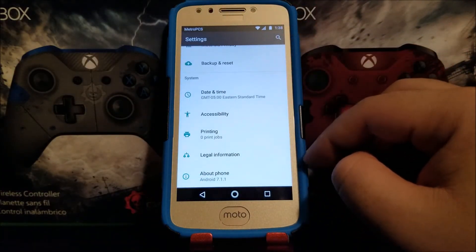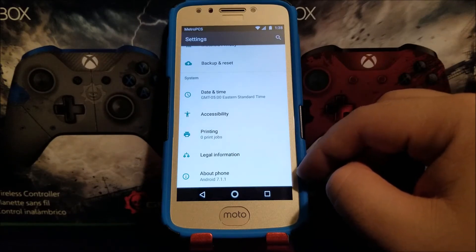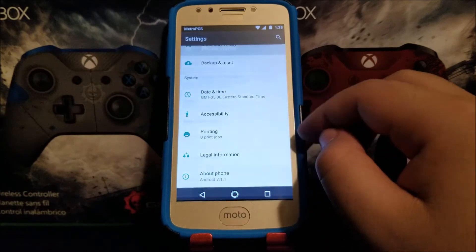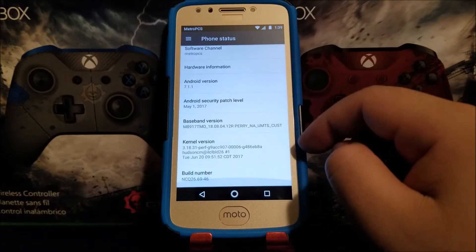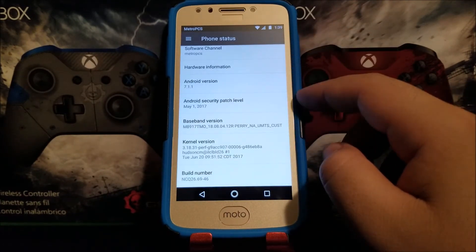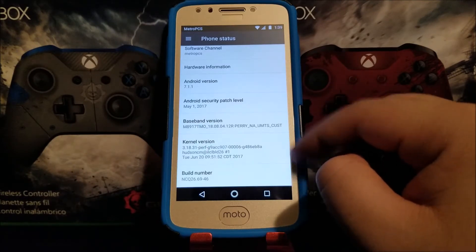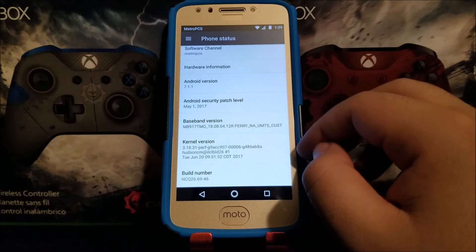Scroll all the way down and tap where it says About Phone. As you can see right here, we are on Android 7.1.1. Scroll all the way down and as you can see here we have the Android security patch level from May 1st, 2017, and the build number ends on 46.